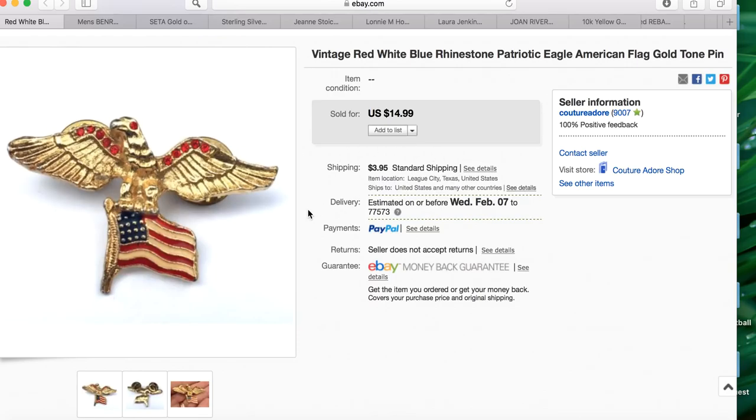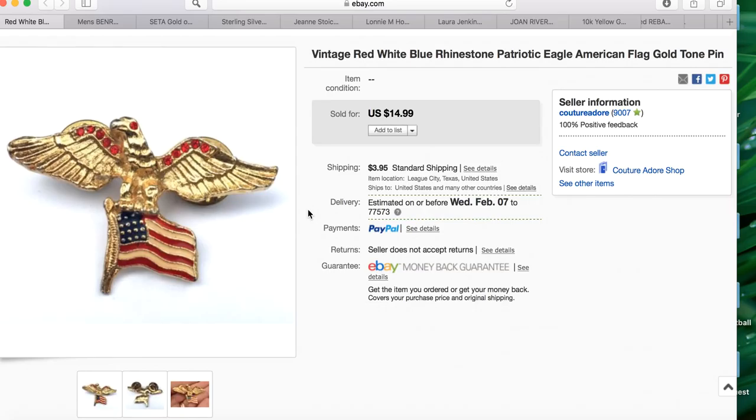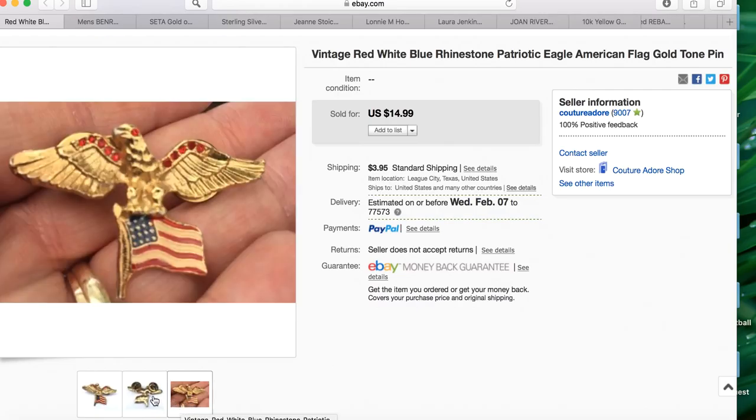The very first one I'm going to share is a couple of my own sales — nothing too crazy. I sold this really gorgeous vintage red, white, and blue rhinestone patriotic eagle American flag gold tone pin — got to get those keywords in. This probably came inside of a jewelry jar and it sold for $14.99.